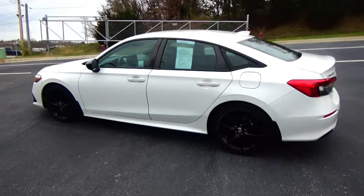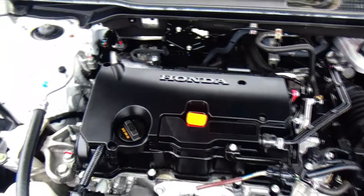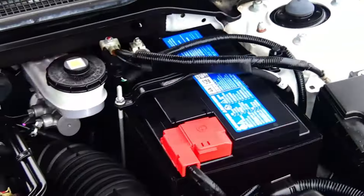Under the hood we have the 2.0 i-VTEC four-cylinder motor. The Civic is front-wheel drive with four-channel independent brakes for your safety. Clear reservoir for your windshield washer fluid, insulated dipstick for oil check, reservoir for your power brakes, maintenance-free battery, fuse box, and easy access to the air filter.